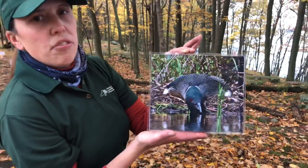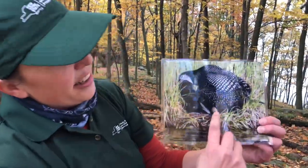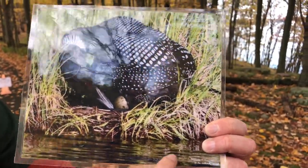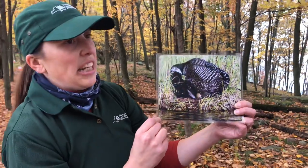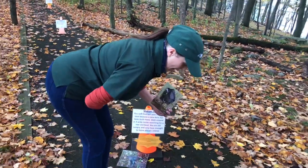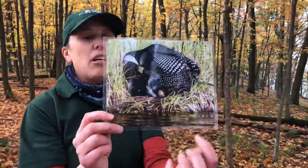Did you know loons travel to the same nesting spot each year? Nests are built out of plants and logs along the shoreline. Loons often have the same partner from year to year; when a partner dies, the other will find a new partner. This is a real loon nest — here is a loon covering her eggs. She spreads her wings out and lies very low and very still so she can hide the nest, camouflaging herself and her eggs.